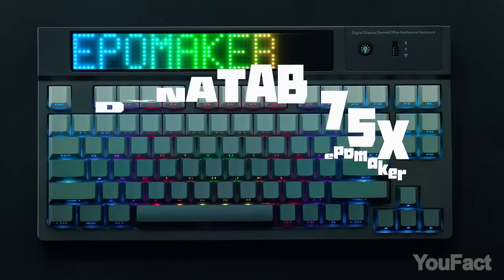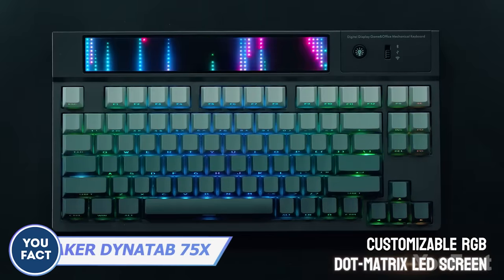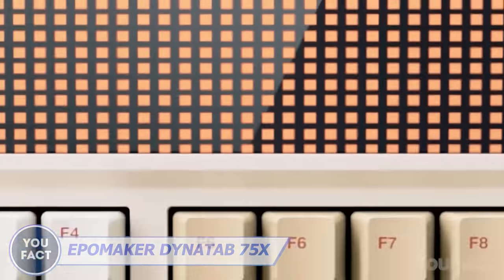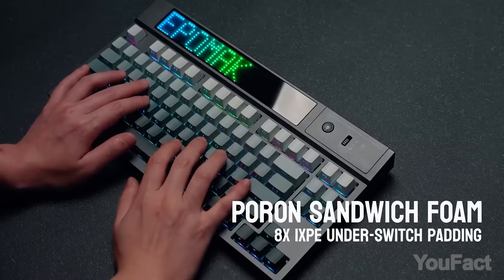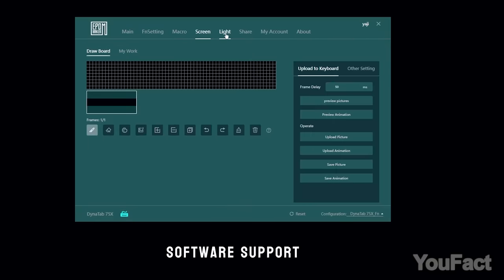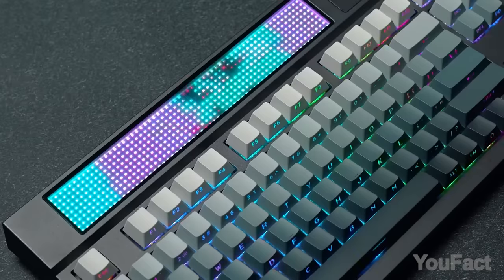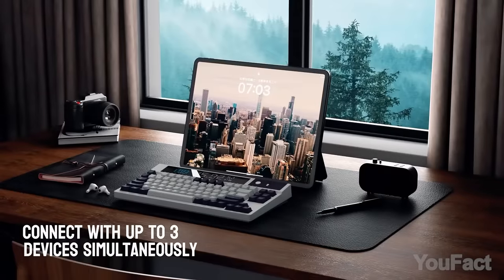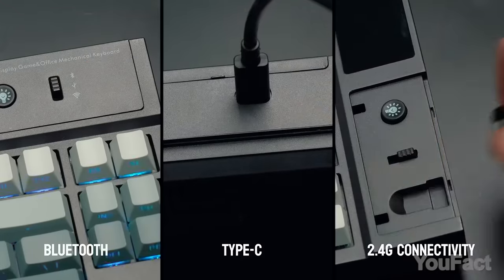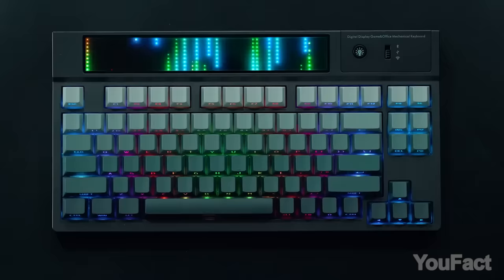The inclusion of small TFT screens in Chinese keyboards has become a trend. EpoMaker's Dynatab 75X deviates from this norm with its dot matrix LED screen. You can customize it, but there's a particular number of images — unfortunately, you can't download your own image, but you can endlessly adjust the lighting, the layout, and the keycaps. It's a mechanical keyboard, after all. The build quality is commendable with thoughtful features like a hidden compartment for the wireless USB dongle. We'll find out how comfortable the side-printed keycaps are in April.